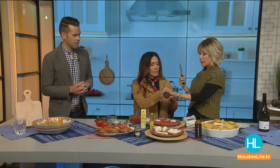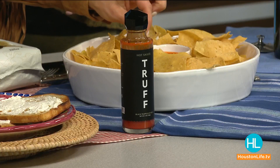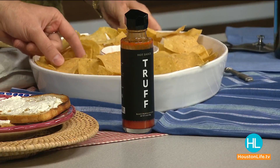So for truffle products, one really fun find — one of our producers at Good Taste told me about this — it's called Truff Sauce. It's a hot sauce with truffles. I thought it sounded horrific, but it's actually delicious. I found it on Amazon; Central Market may carry it too. It has a little bit of kick, a little sweet, a little spicy, and a little bit of truffle flavor.